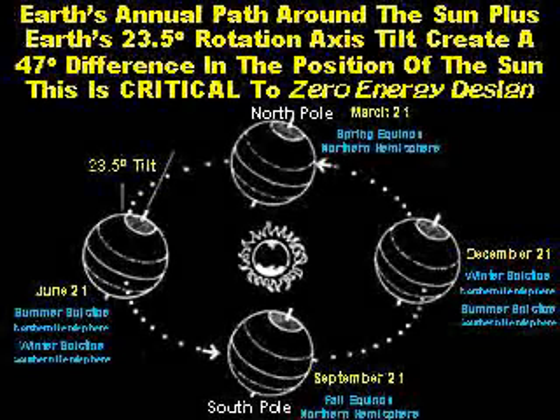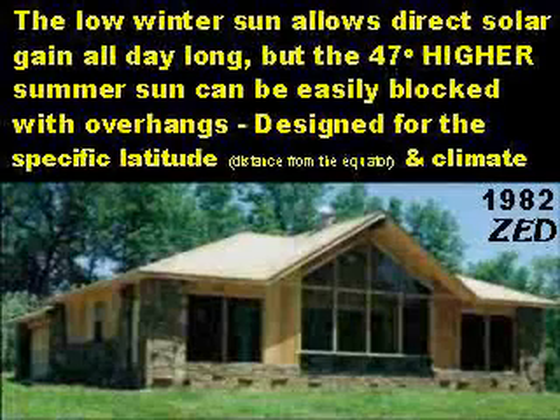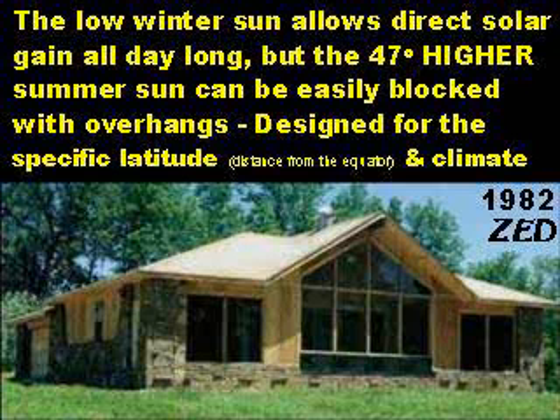On June 21st, the North Pole tilts toward the sun 23.5 degrees, making it summer in the Northern Hemisphere and winter in the Southern Hemisphere. On December 21st, the North Pole tilts away from the sun 23.5 degrees. Earth's annual path around the sun plus Earth's 23.5-degree rotational axis tilt create a 47-degree difference in the position of the sun. This is critical to zero-energy design. The low winter sun allows direct solar gain all day long, but the 47-degree higher summer sun can be easily blocked with overhangs designed for the specific latitude and climate.